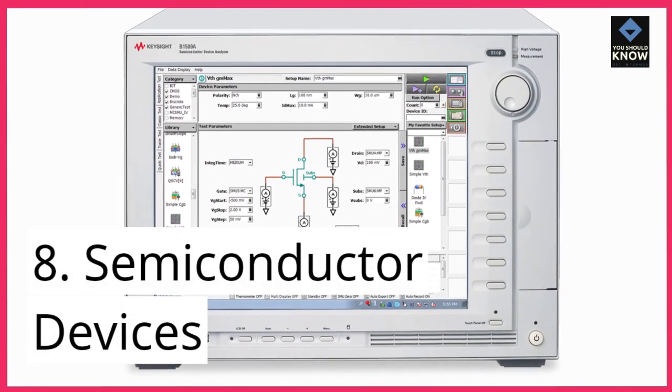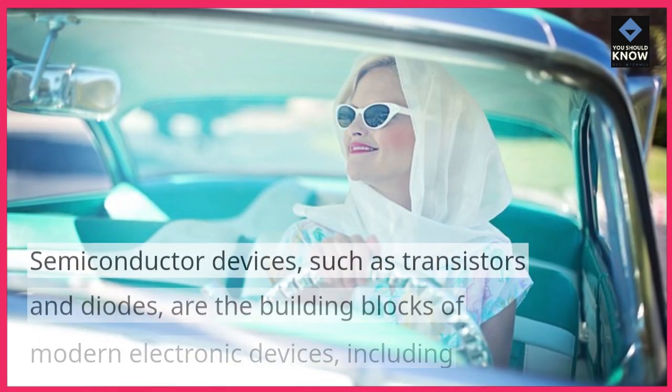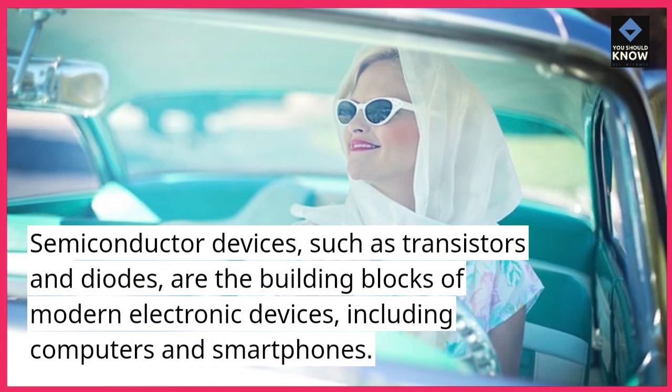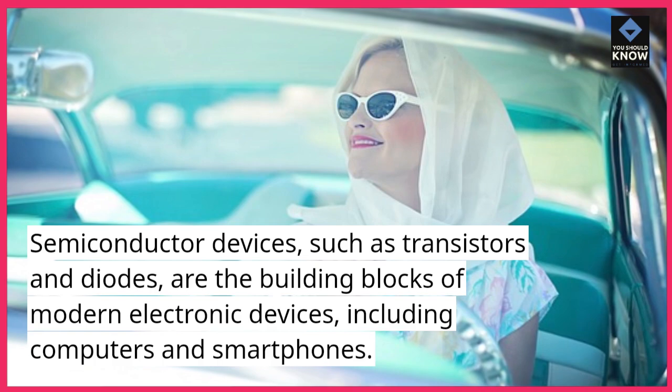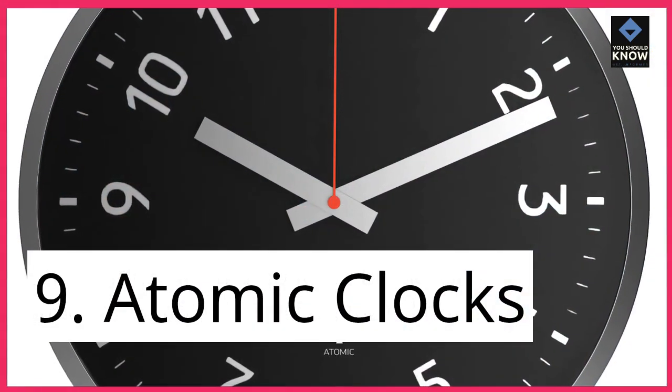8. Semiconductor Devices. Semiconductor devices, such as transistors and diodes, are the building blocks of modern electronic devices, including computers and smartphones. 9. Atomic Clocks.